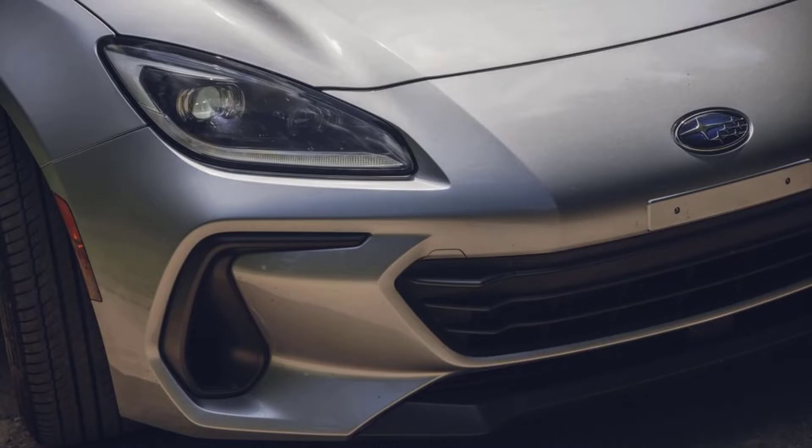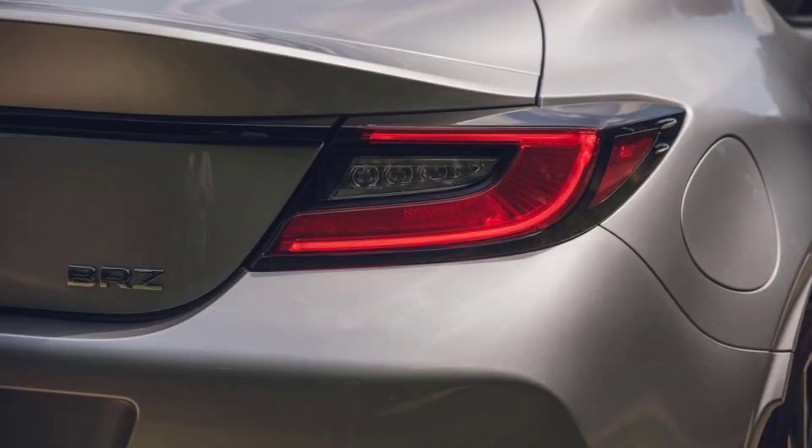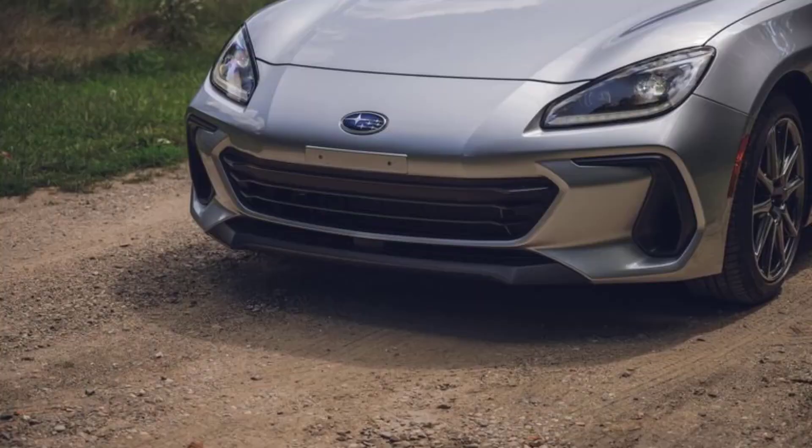We'd still choose the stick, and we'd also want the upgraded tires that come with the Limited. But it's nice to know that the automatic retains the BRZ's fun-to-drive nature even if it saps some performance. Giving the BRZ and the GR86 the broadest possible appeal hopefully will help both models stick around, and this two-pedal version could provide an on-ramp into our hobby for those next-generation drivers who haven't learned to row a gearbox for themselves, yet.